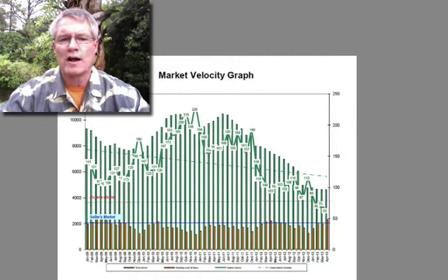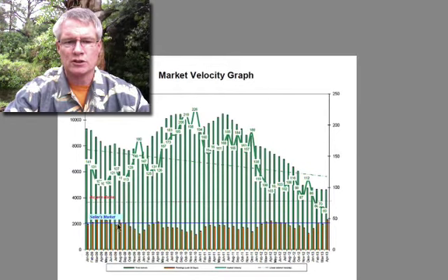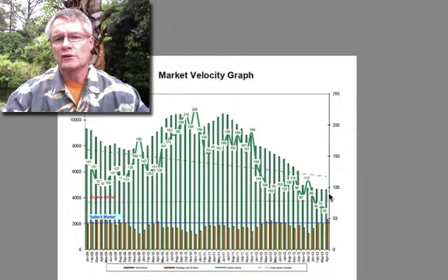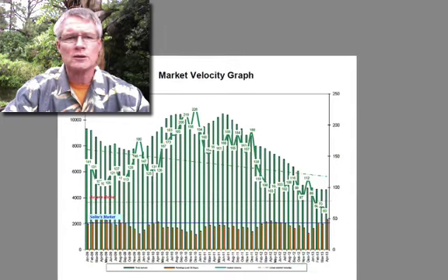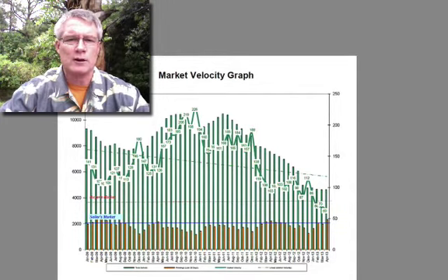I want you to take a look at this market velocity graph. You can see this line here — this is what would be considered a seller's market and this is what would be considered a buyer's market. As you can see, the market is going towards a seller's market. There's been a 15% increase in Naples already just in the month of March and over a 40% price increase over the last 12 months on median prices throughout the real estate industry. So it truly is a seller's market in all intents and purposes, except we haven't got the crazy, crazy increase of prices like we've seen a couple years ago.